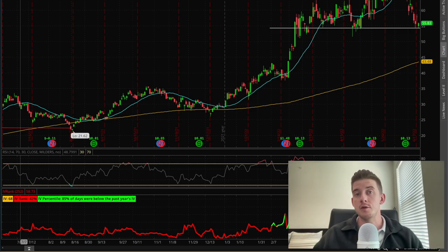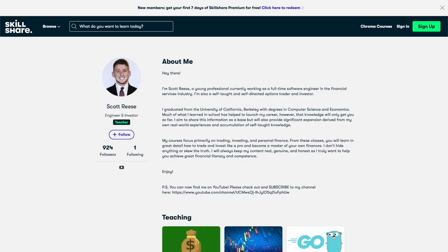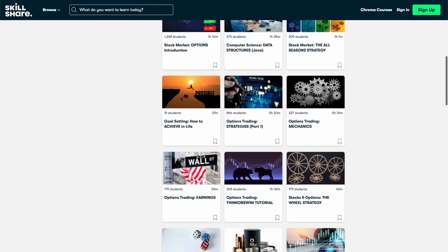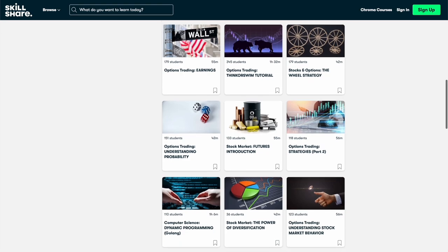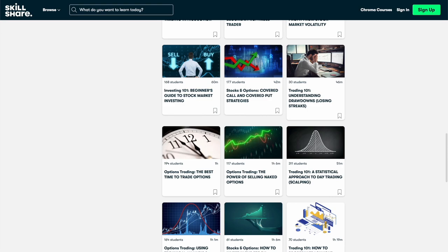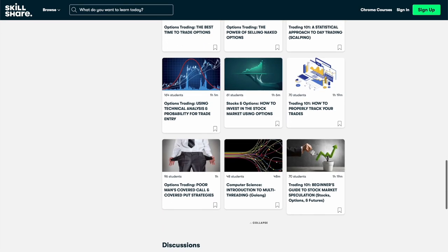In case any of you are brand new to the channel, my name is Scott, and you can also find me on Skillshare where you can take my detailed classes on options trading or stock market investing. There are links to a few of my introductory courses in the description of this video, and when you sign up for Skillshare using any of those links, you'll get a full one-month free trial.